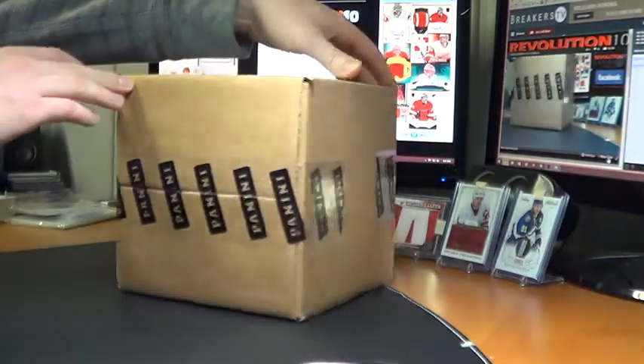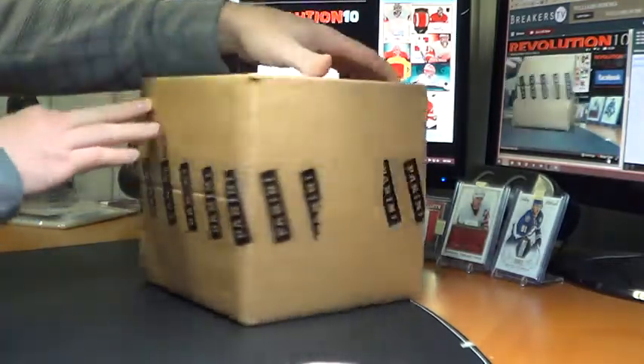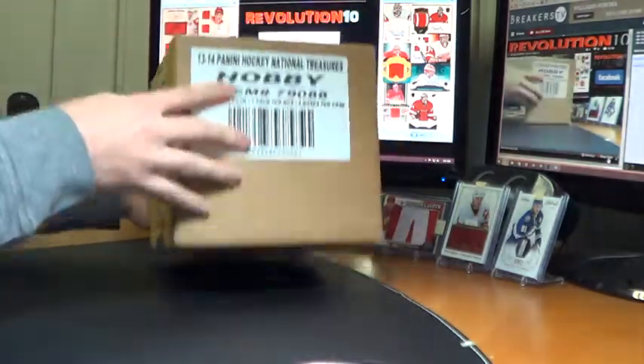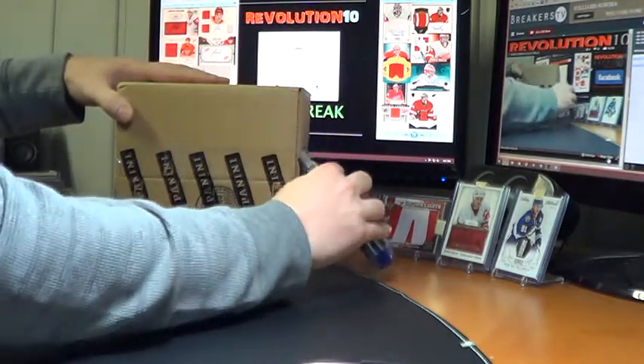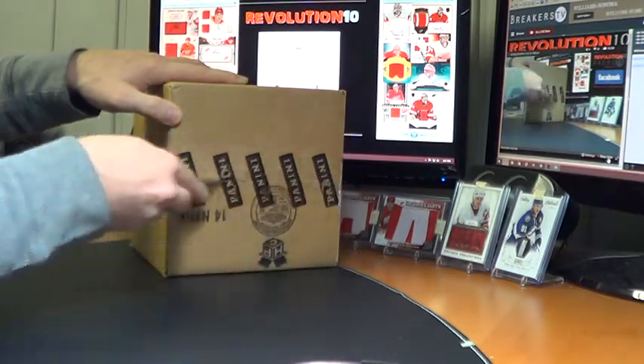But here is tonight's case — sealed, factory sealed. The seal on this one is a lot nicer than the last one that had a shipping label on it. Four boxes, everything ships. Here we go, guys. Good luck.